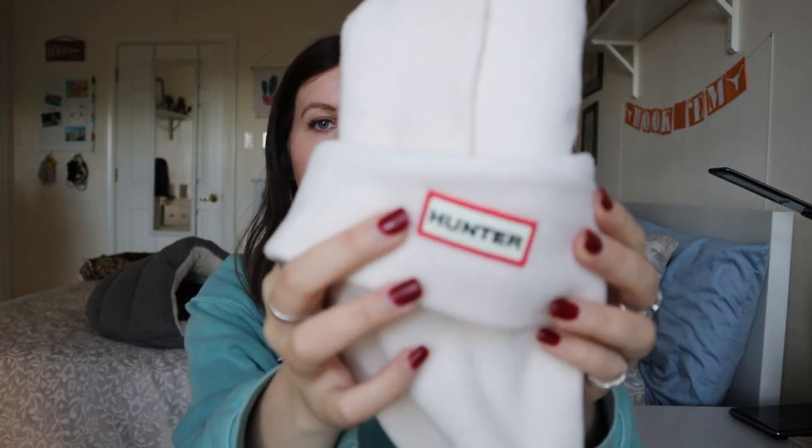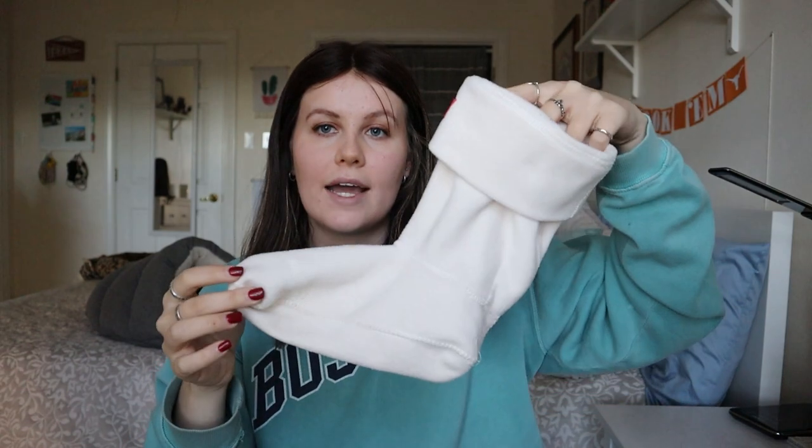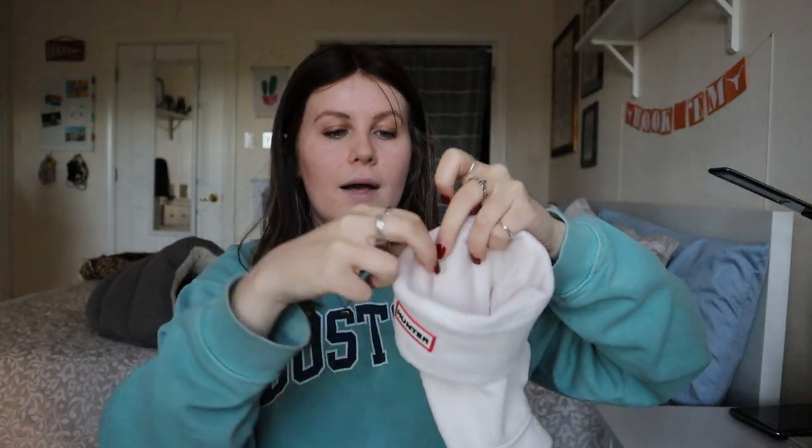Moving on, these are Hunter boot socks — if you have Hunter boots, a lot of people buy these little sock inserts that go inside. I saw these selling anywhere from $15 to $20, and there were a couple comps in that range as well. Considering how light these are and that they're in excellent condition, I went ahead and picked them up.